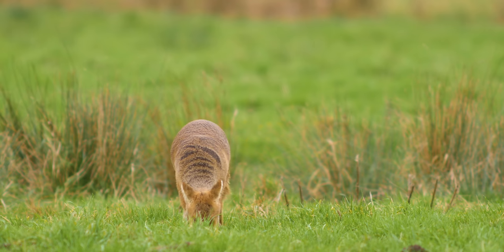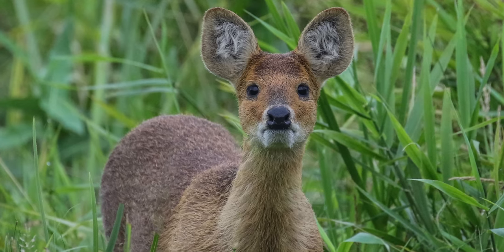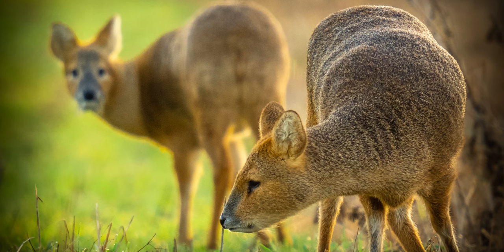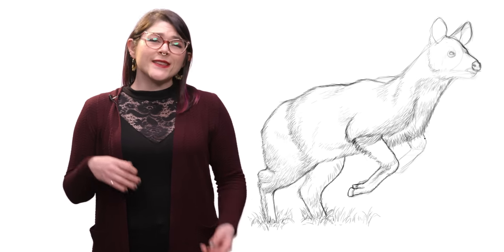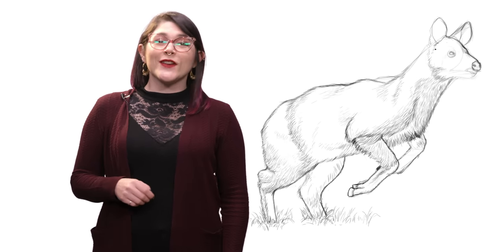Water deer are small deer, with long legs, a long neck, and two very cute teddy bear ears. They have very short tails, which are practically invisible, except when the males display their raised tails during mating season. Females have canine teeth too, except theirs are only about half a centimeter long. The male's tusks, on the other hand, can reach up to eight centimeters.